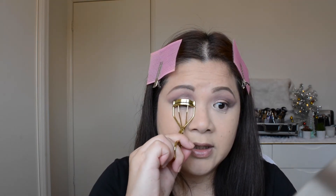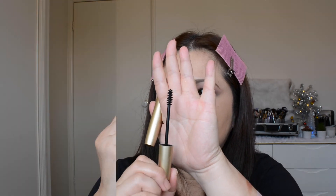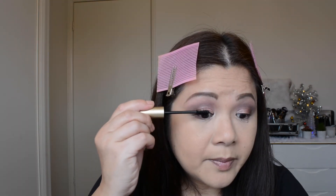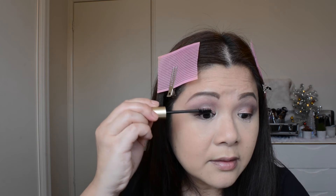This lash curler is really nice because it's wider, so it really curls my lashes, and it doesn't hurt when I curl them. First the Plump and Curl mascara — this is how the wand looks, it's a very small wand. So it's supposed to plump and curl my lashes.